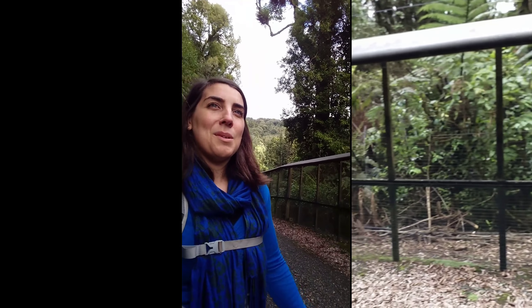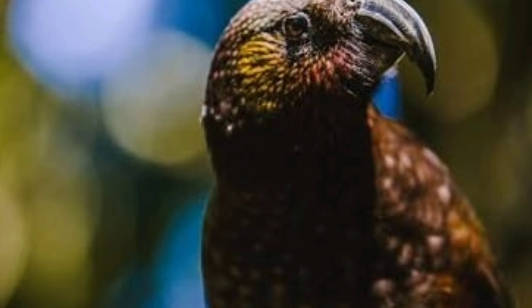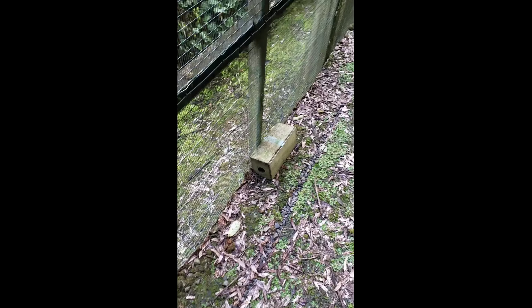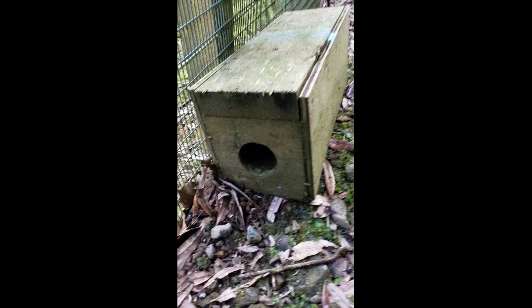That means all of the native birds, insects, bats are all protected. Just in case the fence isn't enough, there's an amazing network of tracking tunnels and traps.